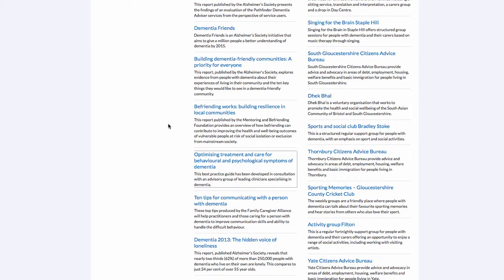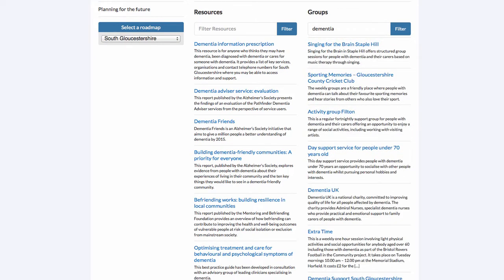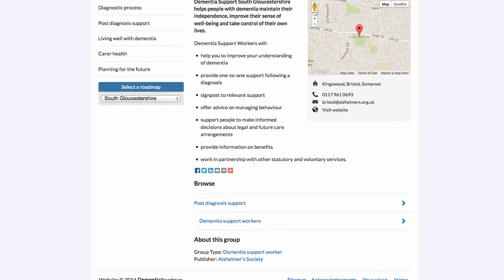When we have a long list of groups or resources displaying beneath the filter box, I can start typing in there and the list will automatically respond to the words I'm typing. For example, typing 'dementia sub' eventually brings up Dementia Support South Gloucestershire. This group helps people with dementia to maintain their independence and improve their sense of wellbeing, live in their own homes and take control of their own lives. The description and contact details are shown on the right hand side.